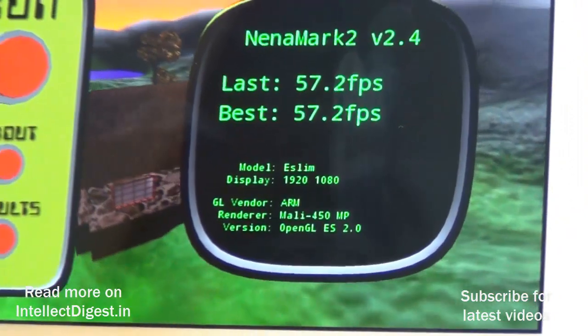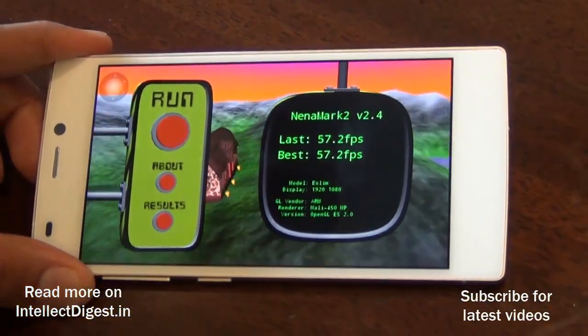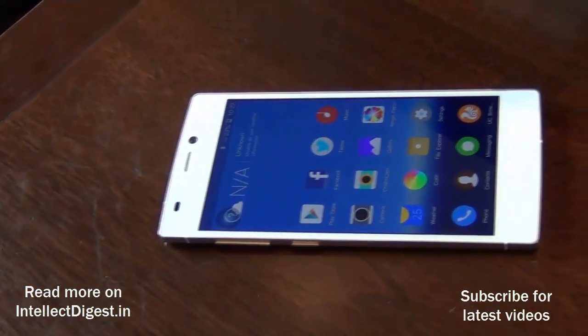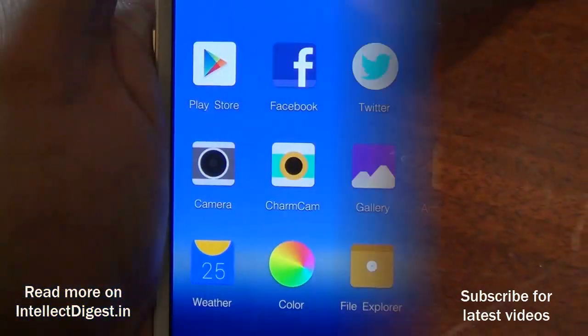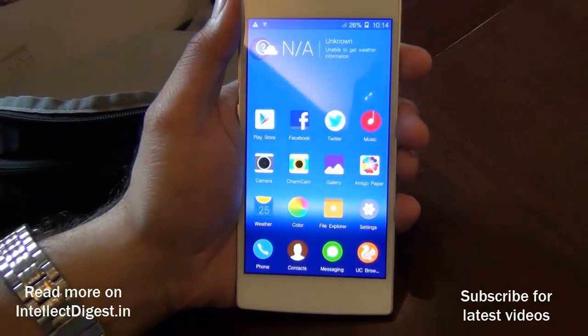We also ran the Nenamark 2 test and got a score of 57.2 frames per second, which is pretty impressive. This means you should be able to play almost any kind of game on this phone. It uses a Mali 450 GPU and has a display resolution of 1080 by 1920.